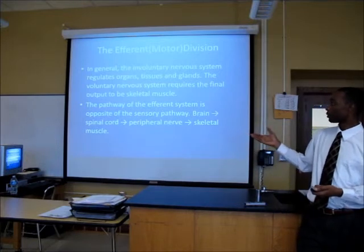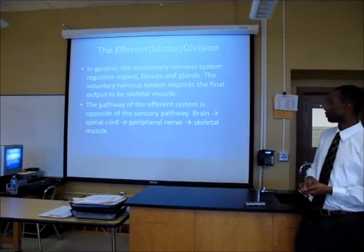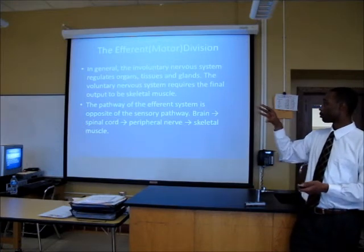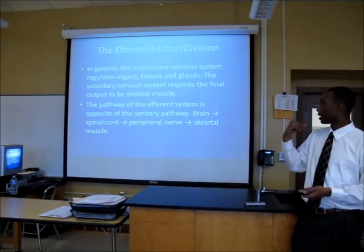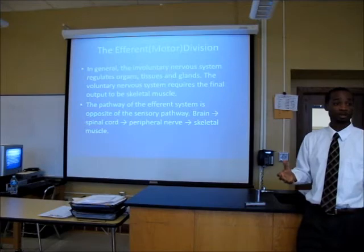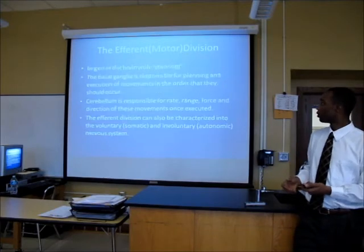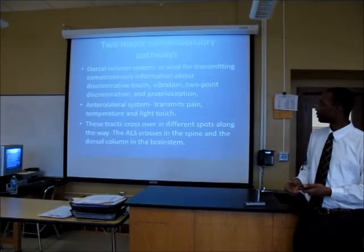The pathway of the efferent system is just the opposite of the afferent system. It starts out in the brain, heads down the spinal cord, down to a peripheral nerve, and then the end effector is skeletal muscle. I want to go back up here and challenge you guys.